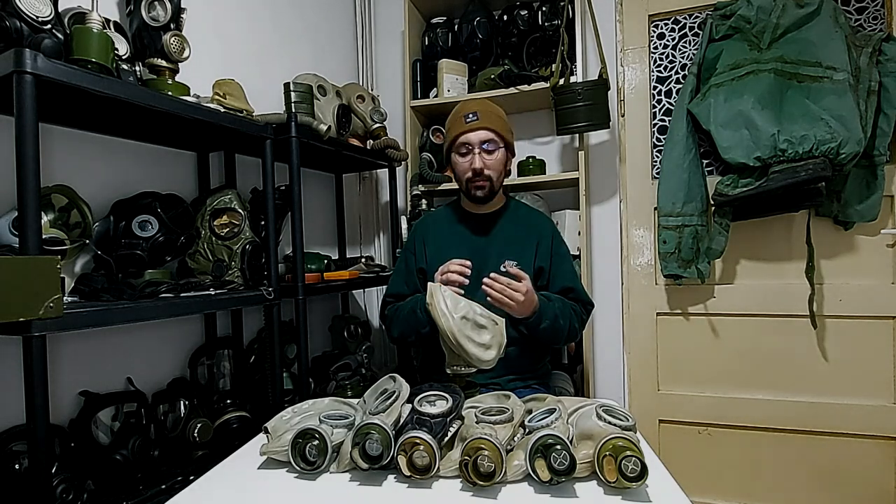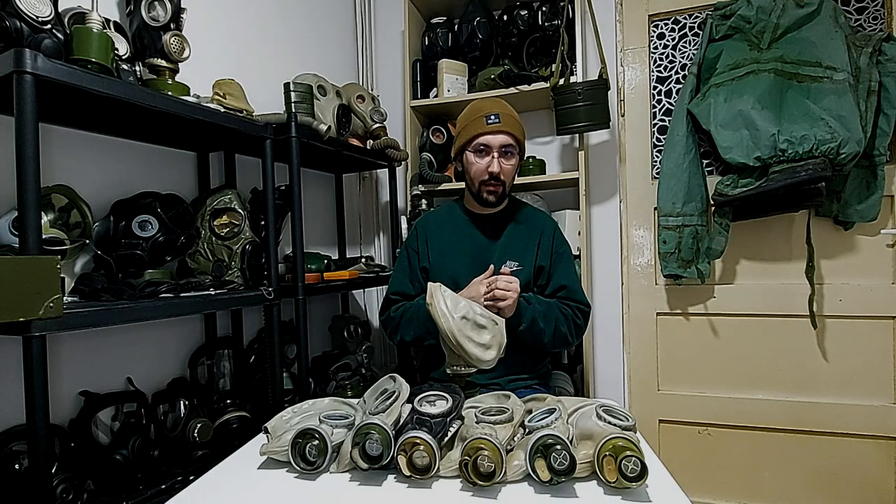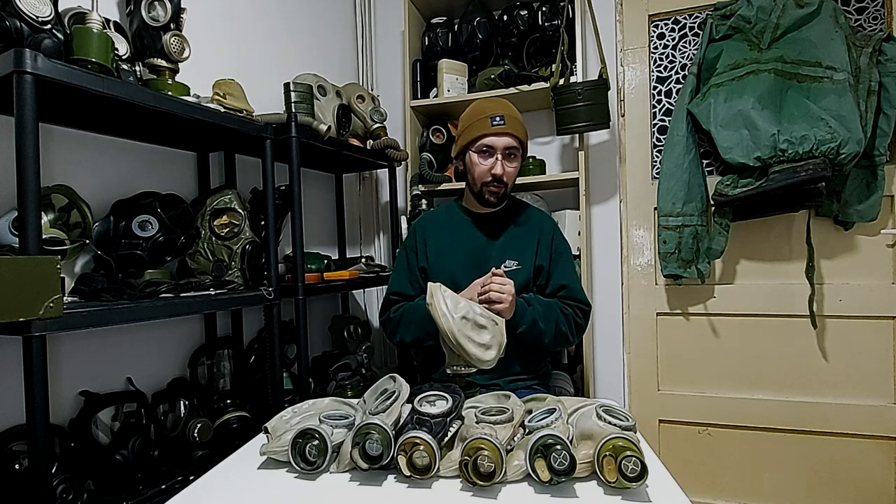If you want to go deep into collecting and not make a fool of yourself, look for information. Gas Mask Fandom is a very good place to start, though there might be some flaws. The GMCC Facebook group is also a very good place, but don't act like a normie there. The Gas Mask Credit is another good resource. There are also plenty of YouTubers who offer a lot of detail and information about almost every gas mask.